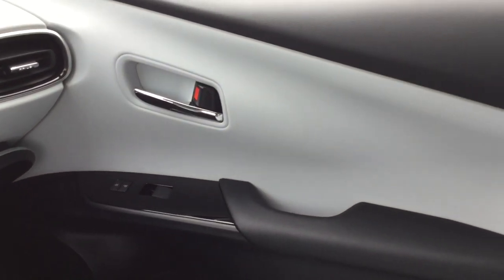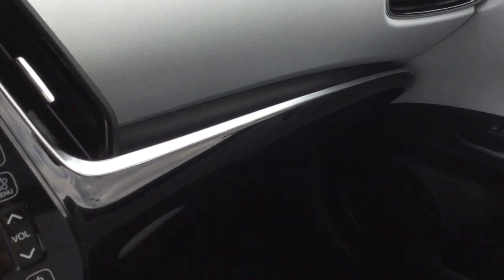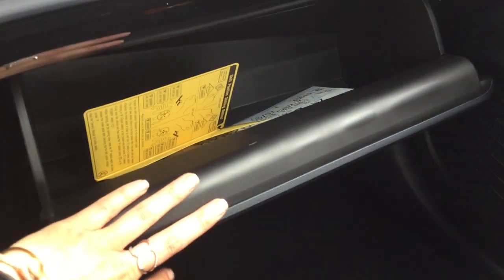Power locks and windows on the passenger side door panel. Chrome door handle. Chrome and black plate trim with gloss trim. And then the dash — a good glove compartment down here. And up top we've got our interior lighting controls and the sunglass compartment.